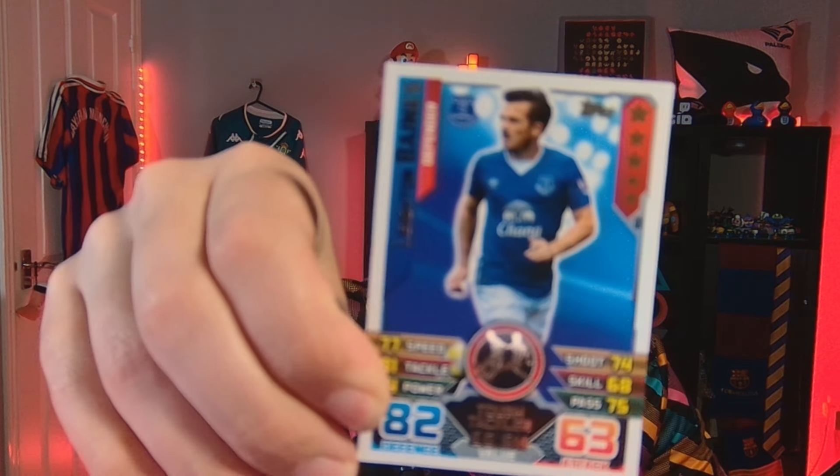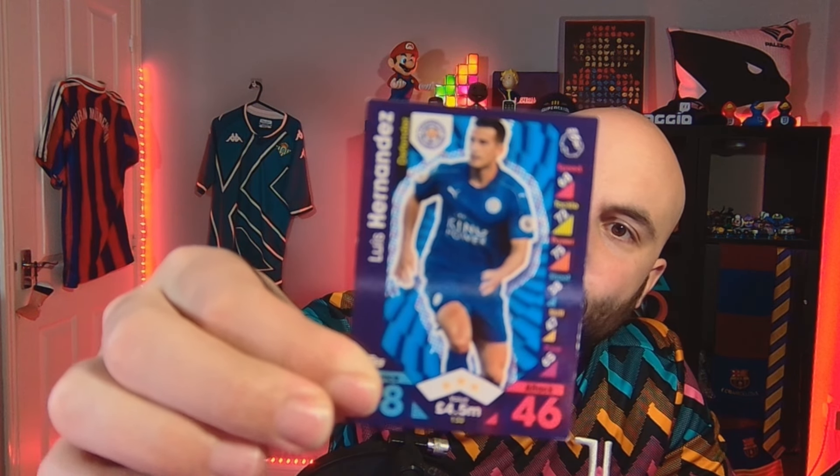We've got a Leighton Baines Match Attax. Does anyone actually play Match Attax, can you just keep using them? Hatton Benata Match Attax as well - different season looking at the colours. Petr Lovencrans Match Attax. Luis Hernandez - was he at Leicester? Was he there when they won the league? He might well have been. And finally, Jack Rodwell.